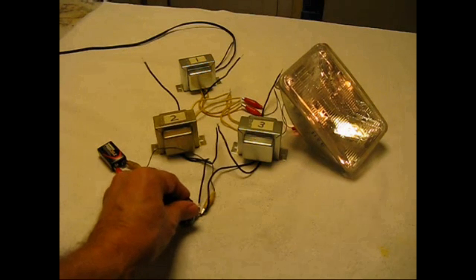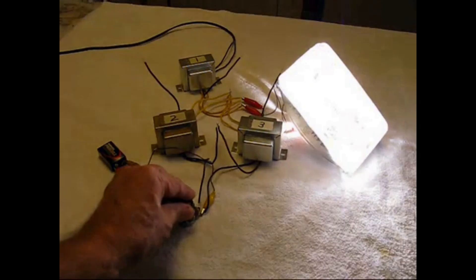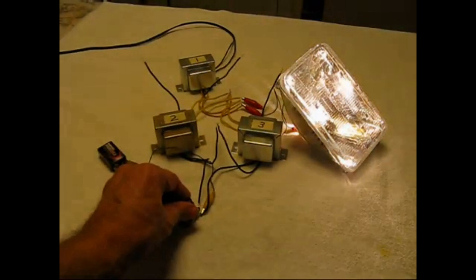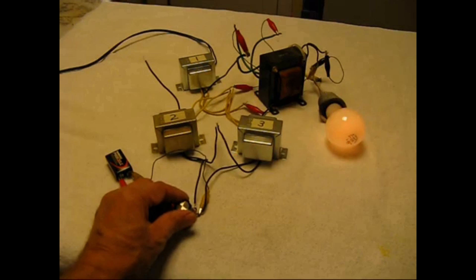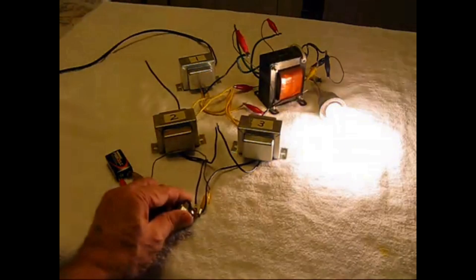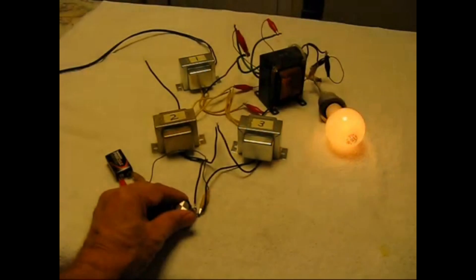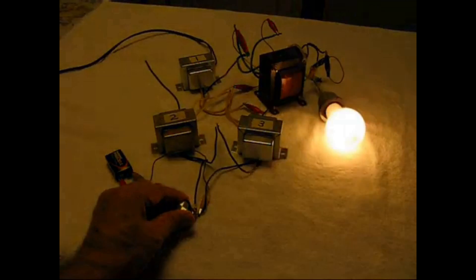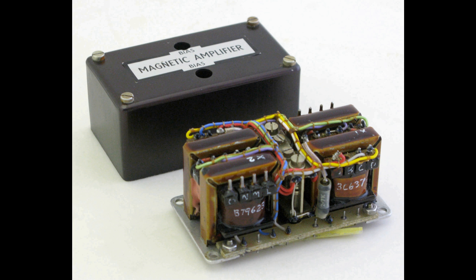The magnetic amplifier's prowess lies in its ability to gracefully handle high-power applications without succumbing to the heat and fragility associated with certain other electronic components. In power systems, it acts as a silent sentinel, regulating currents with a precision that rivals electronic counterparts. This reliability, coupled with its efficiency in high-voltage environments, positions the magnetic amplifier as a stalwart guardian in the realm of electronic control.